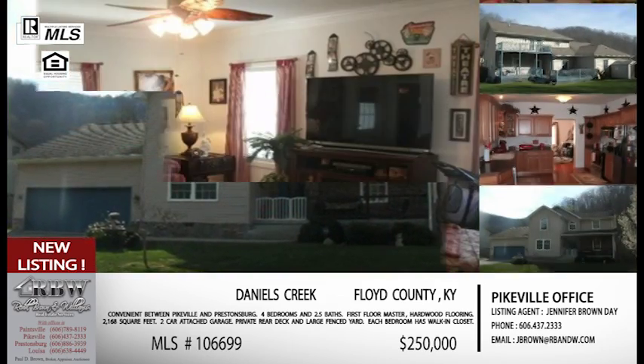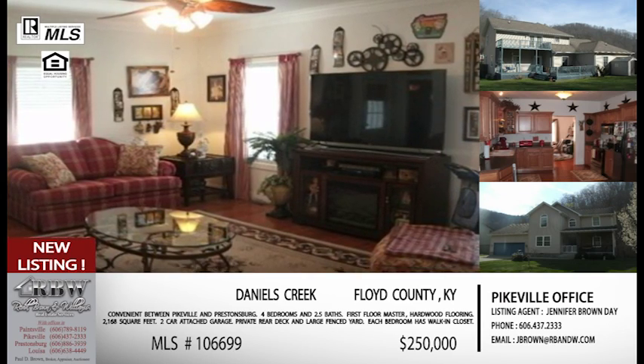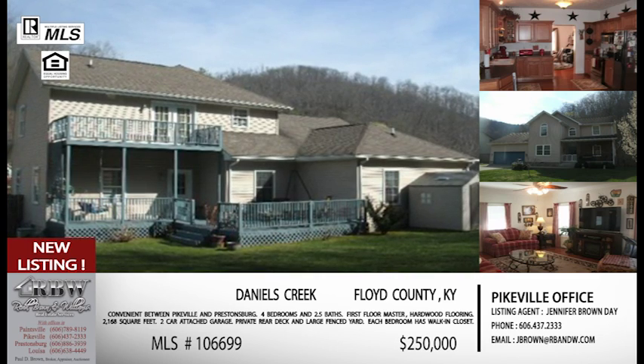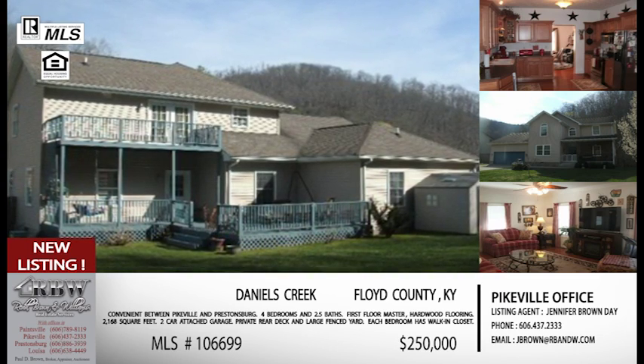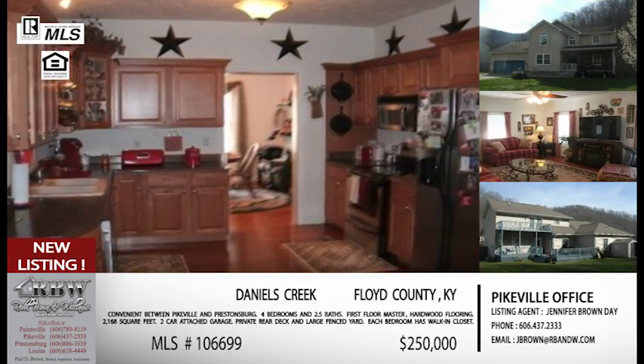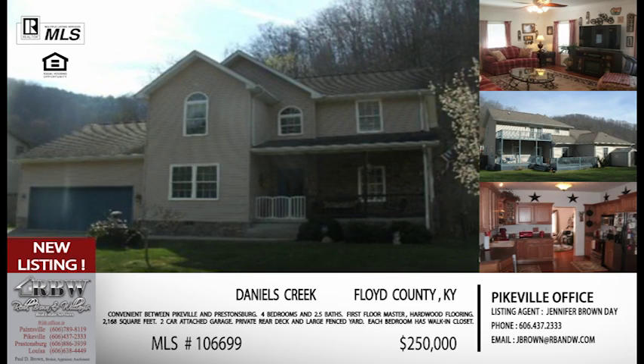If you've been looking for a house for a while and something in the flood plain knocked you out because flood insurance is not cheap, now you can come back and revisit this area and this listing and not have to worry about budgeting in flood insurance.